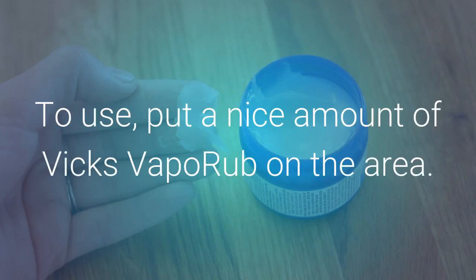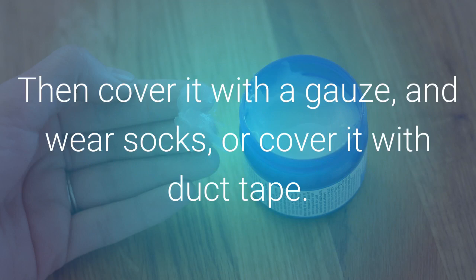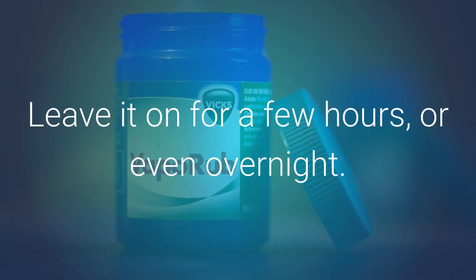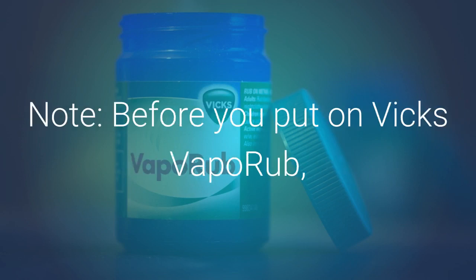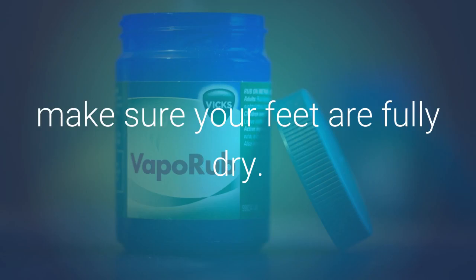To use, put a nice amount of Vicks VapoRub on the area, then cover it with a gauze and wear socks, or cover it with duct tape. Leave it on for a few hours or even overnight. Do this for about a week or until the wart falls off. Before applying Vicks VapoRub, make sure your feet are fully dry.